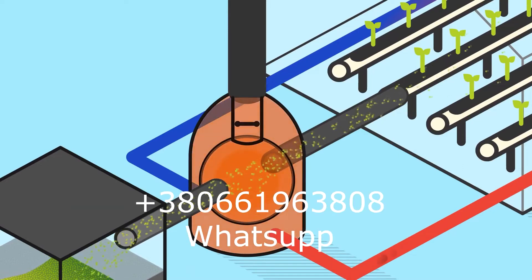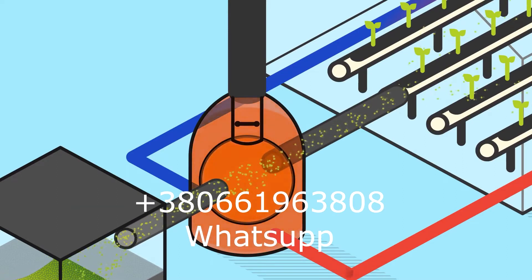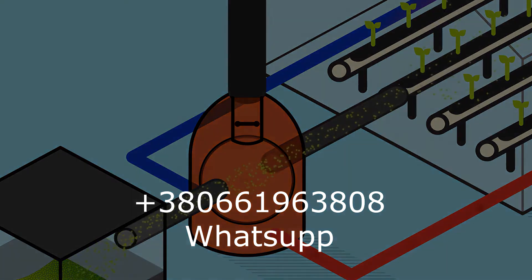Europe is waiting for carbon dioxide and gasifiers, and my WhatsApp is always online for partners who want to produce them.